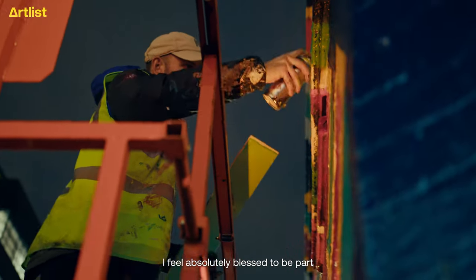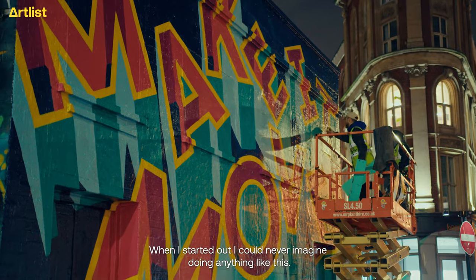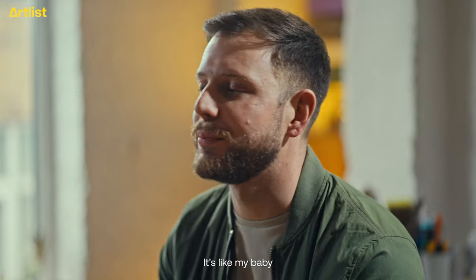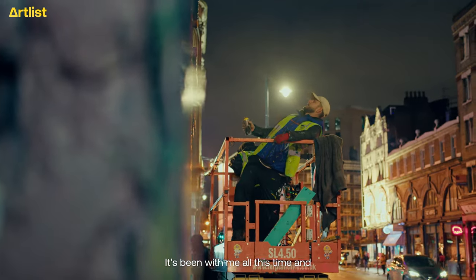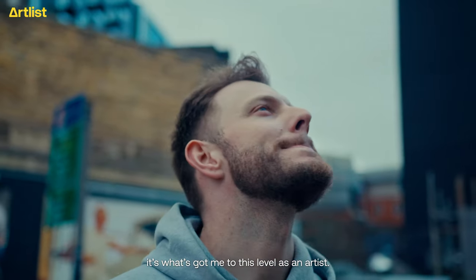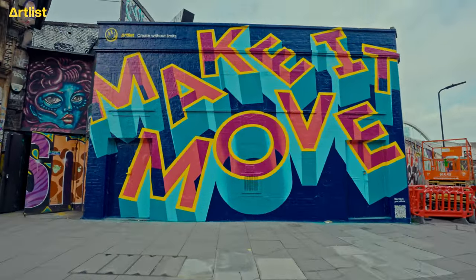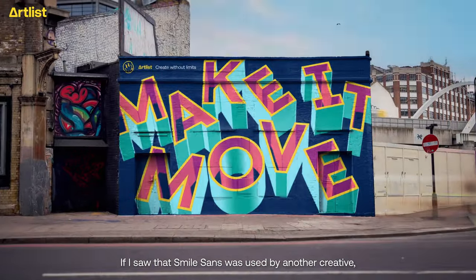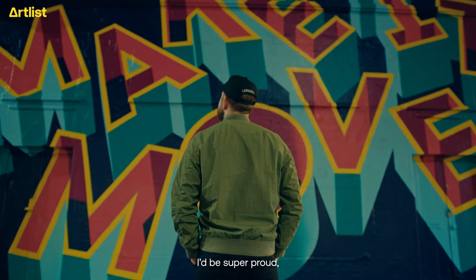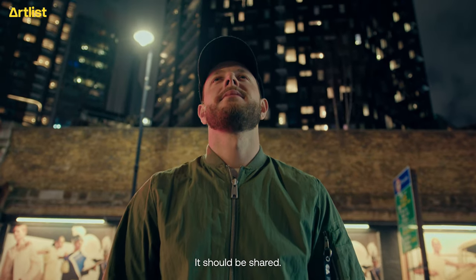I feel absolutely blessed to be part of this campaign with Artlist. When I started out, I could never imagine doing anything like this. This font, Smile Sans, it means so much to me. It's like my baby — I made it, and it's been with me all this time, and it's what's got me to this level as an artist. If I saw that Smile Sans was used by another creative and it kickstarted their career, then I'd be super proud, because it shouldn't just be for me to use. It should be shared.